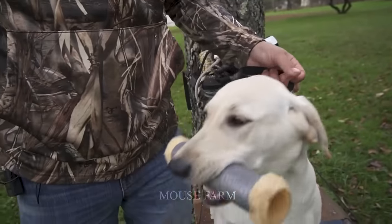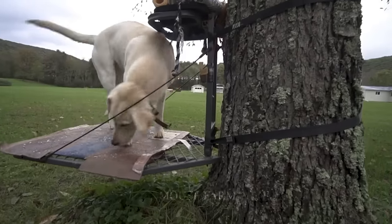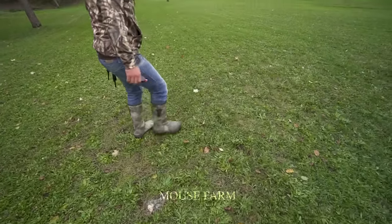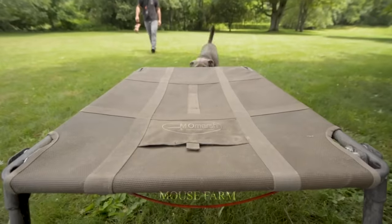Using hunting dogs to hunt wild boar requires professionalism and caution. First, you should choose the type of hunting dog that is suitable for your environment and conditions.